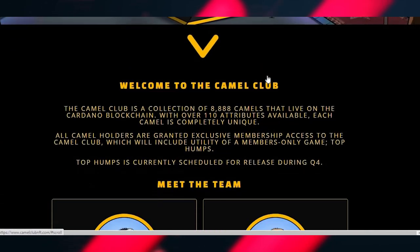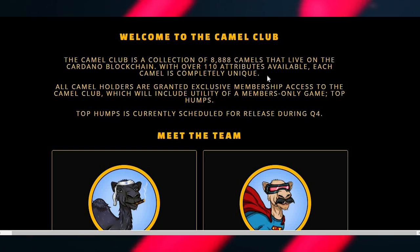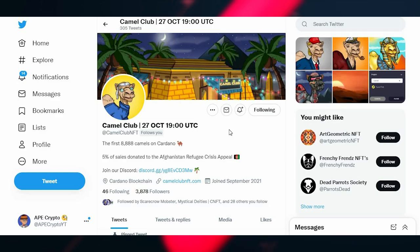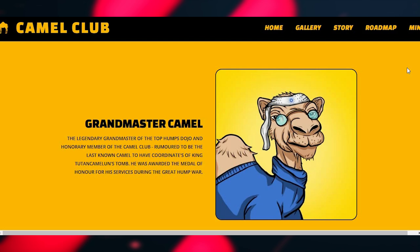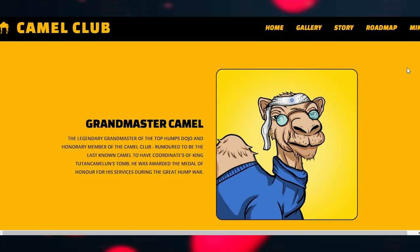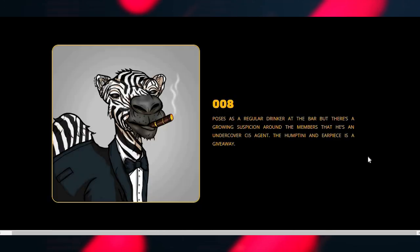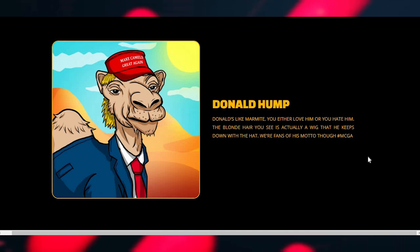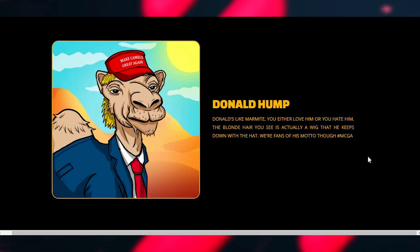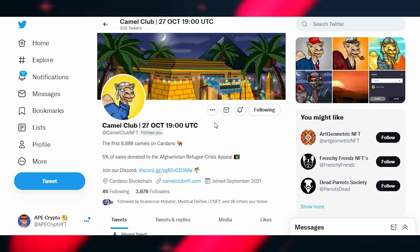The first project is Camel Club, which I've covered on this channel before. It's a collection of 8,888 camels on the Cardano blockchain with over 110 attributes — each camel is completely unique. What stands out to me first is the art — it's very clean and funny. You've got characters like Grandmaster Camel, Hump Hefner, Camelborg, Zodiac 008, Camelvis, and Donald Hump, all based on well-known celebrities. I find it visually appealing and it really stands out.